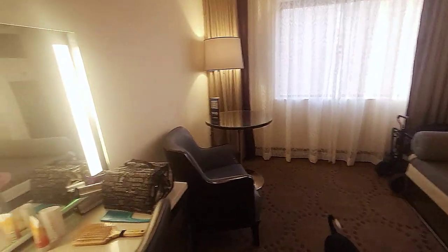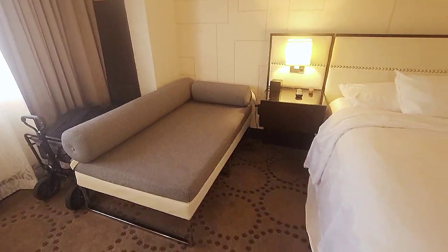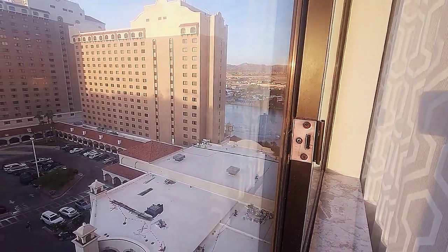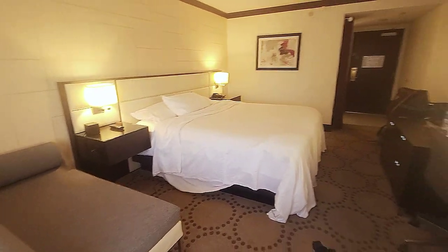You do get a bigger TV here. There's a refrigerator, and a little vanity with a makeup mirror, which is kind of nice. You get this little chaise or couch — I'm not even quite sure — a little table and chairs. The view is of the parking lot, but over there is a view of the river. Here's the room.